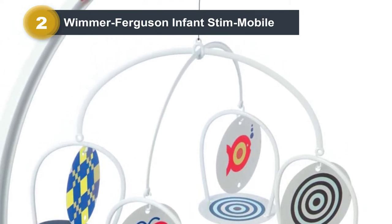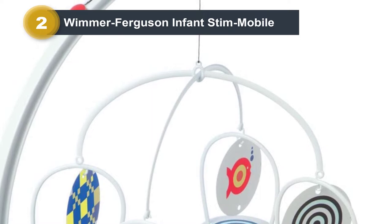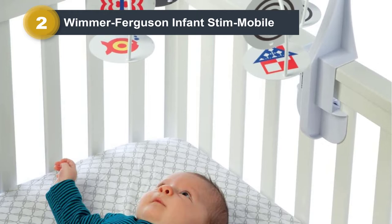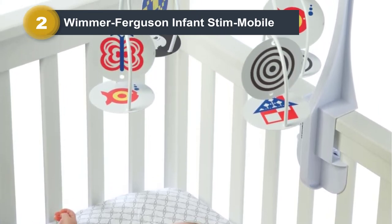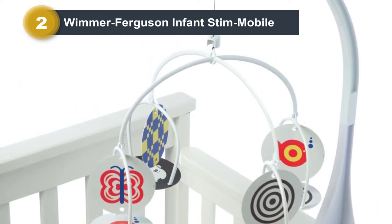The Stim Mobile was developed in 1988 and has received numerous accolades over the years. It was recently named Best Mobile by Reader's Favorites. The company prides itself on its attention to detail and milestone-specific graphics to help encourage your baby to learn.